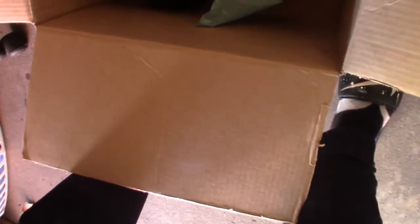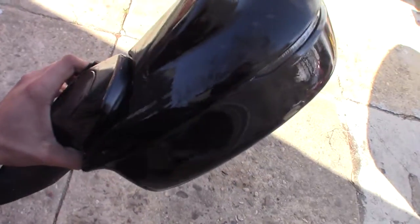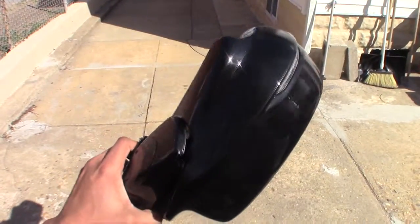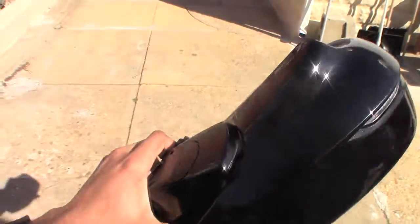This one is the driver's side — this is the one he really had to put the work in on. If you guys remember, this one had the little crack right there on the side. Now there's no more crack, and he also paint-matched it with the other one — same pearl black finish. Everything looks great so far.